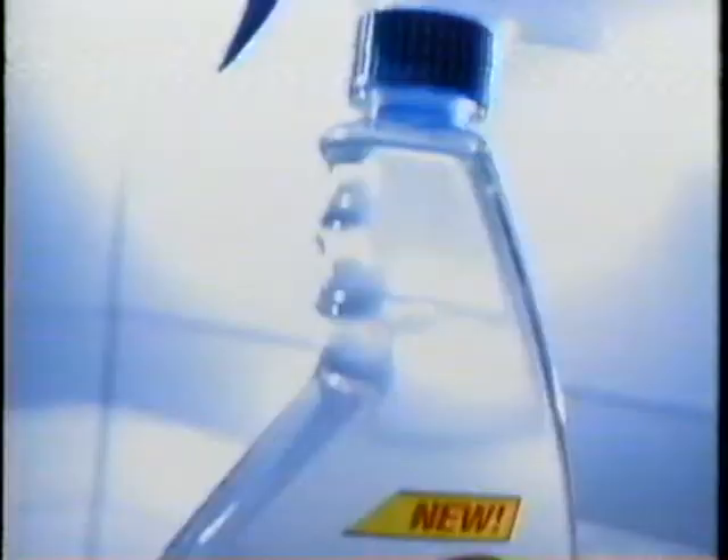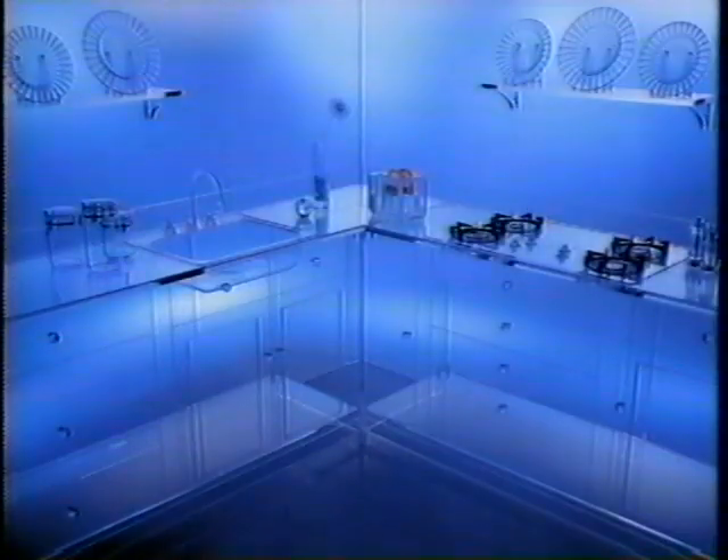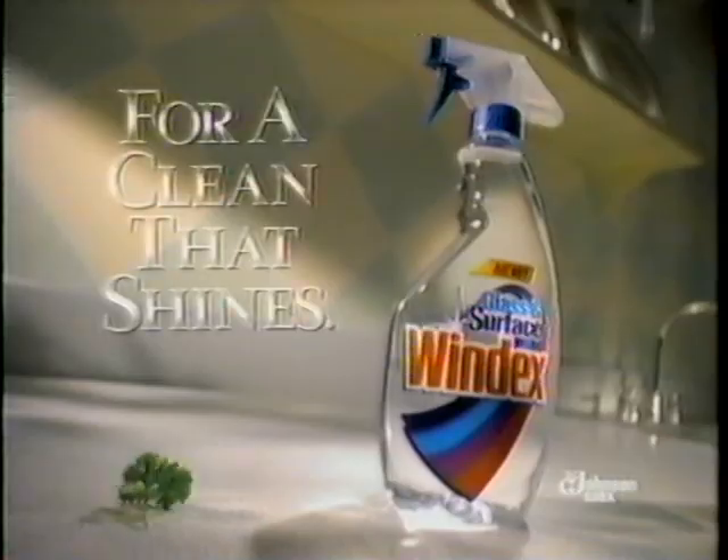Why a kitchen made of glass? To clear up a point. For tough messes like this, you need new improved glass and surface Windex. The leading all-purpose cleaner can leave a cloudy residue. But glass and surface Windex cleans tough, greasy stains, leaving nothing behind but the shine. Just because your kitchen's not really made of glass doesn't mean it can't shine like it. Thanks to glass and surface Windex from SC Johnson Wax.